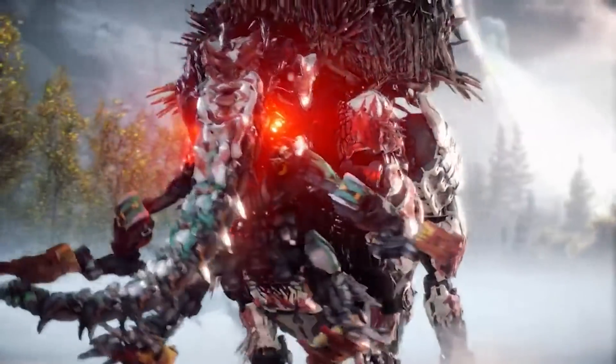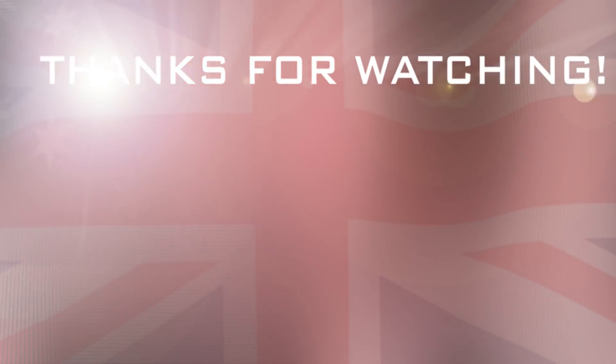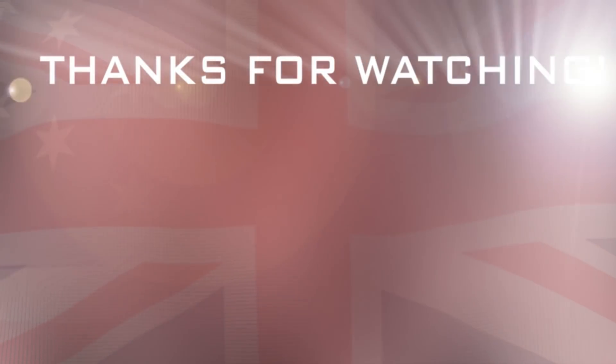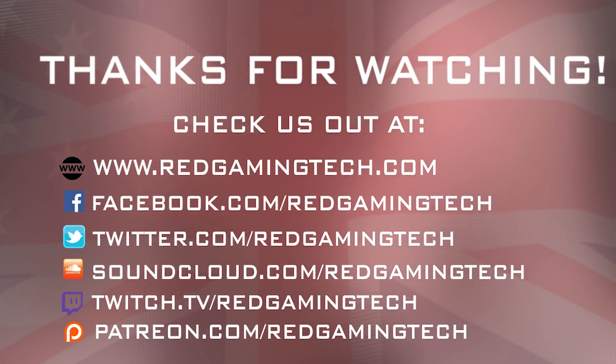Anyway, I'm going to let you guys go. Hopefully you've enjoyed the video. I will see you soon. Take care of yourselves. Have an amazing day. Bye for now.